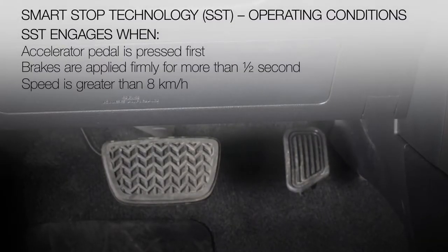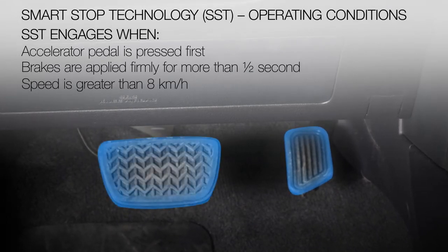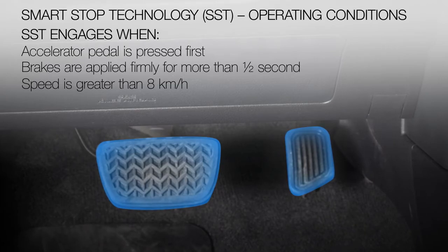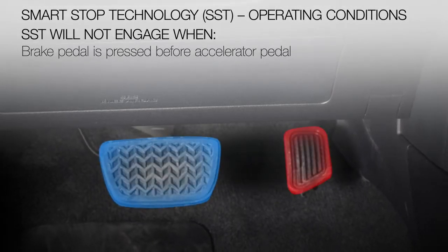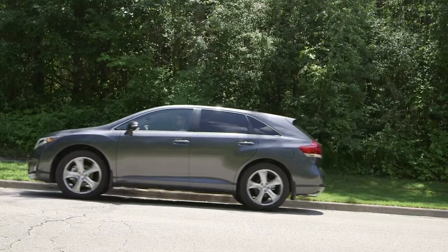SST engages when the accelerator is depressed first and the brakes are applied firmly for more than one-half second at a speed greater than approximately eight kilometers per hour. It does not engage if the brake pedal is depressed before the accelerator pedal, so the vehicle can be started on a steep hill without rolling backward.